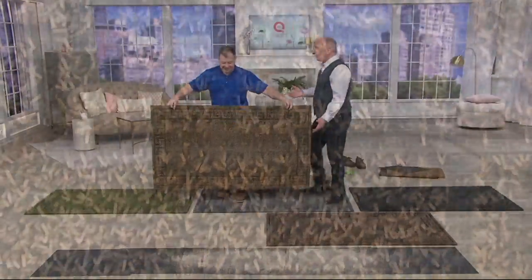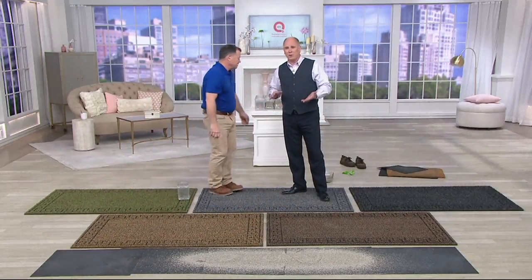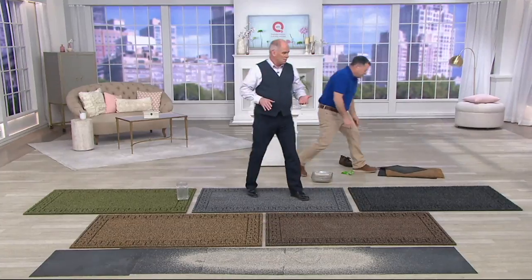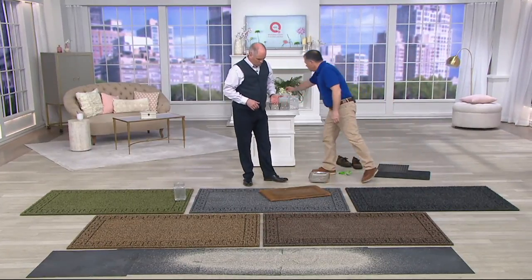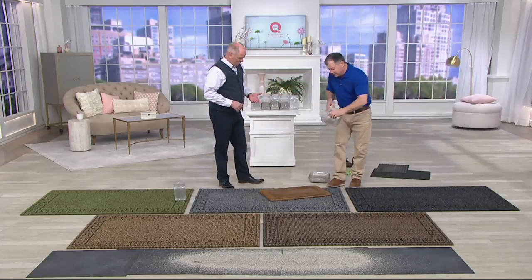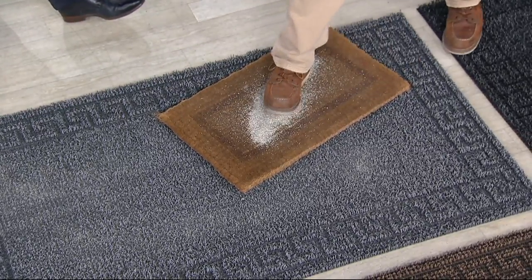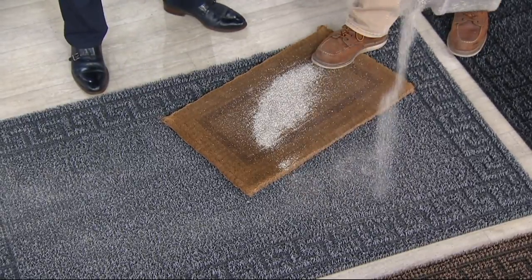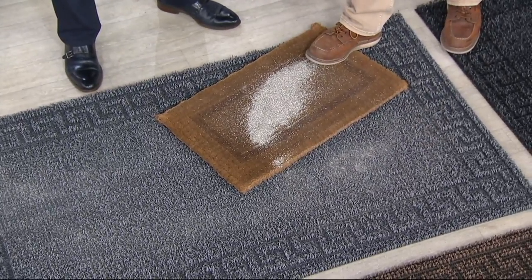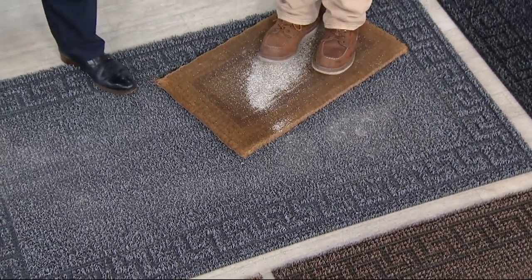A cocoa mat isn't necessarily going to block dirt from coming into your home as well. They almost have too many bristles on them — they do work, but the dirt sits right on top, so the next person that stands on this is going to bring dirt into your house. With our mat, I'll pour dirt right next to it — where does it go? There's not a hole in the floor. It goes to the bottom of the mat, so everybody's standing on a clean mat instead of a dirty mat. That's how it works.